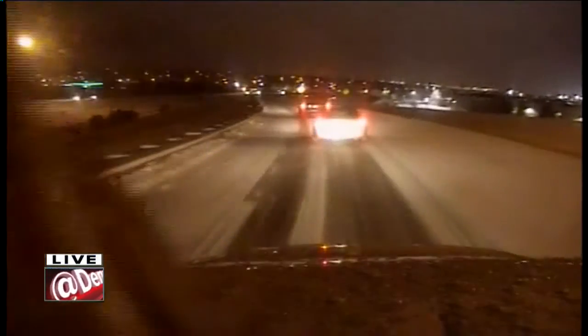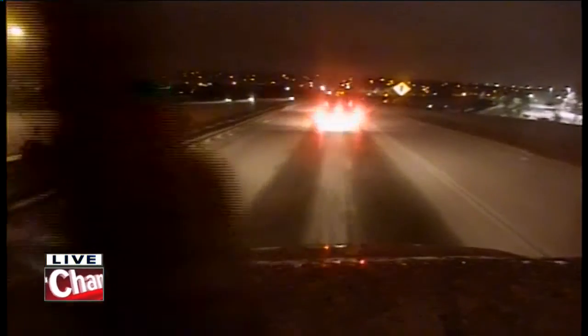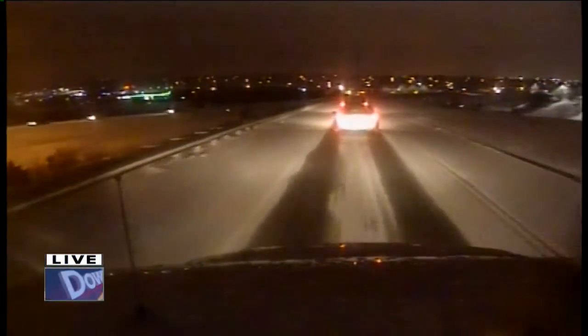As long as you take it slow, things aren't that bad. But we have seen several cars that have spun out and been on the side of the road, run off the road just because they're taking it too fast for the road conditions we're seeing right now. We'll continue to keep you out here in Storm Tracker 7 and check in with you throughout the morning.